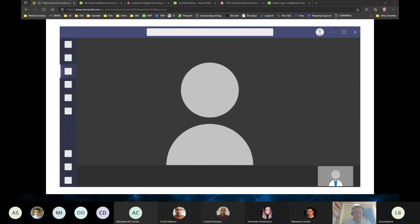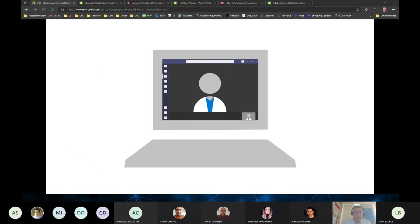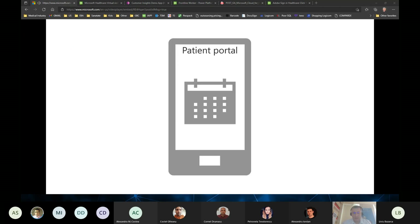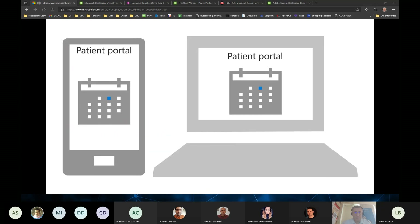Quickly and easily run virtual visits with patients and virtual consults with providers to discuss patient care. If you're using electronic health record or EHR software, you can integrate it with Microsoft Teams for a seamless care experience. Providers can start a Teams meeting right from their EHR portal, and patients can schedule and join their appointments from the patient portal using a phone or web browser.